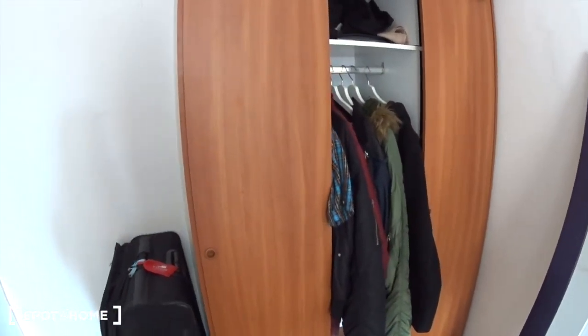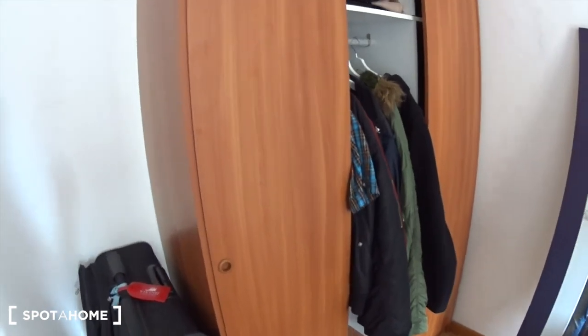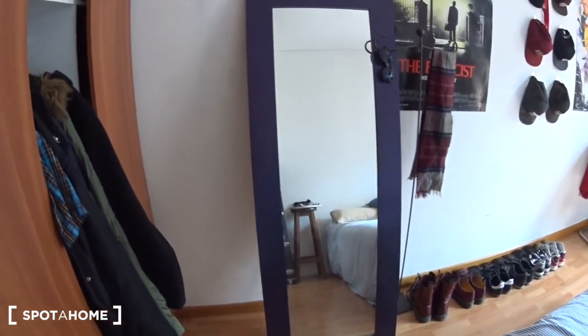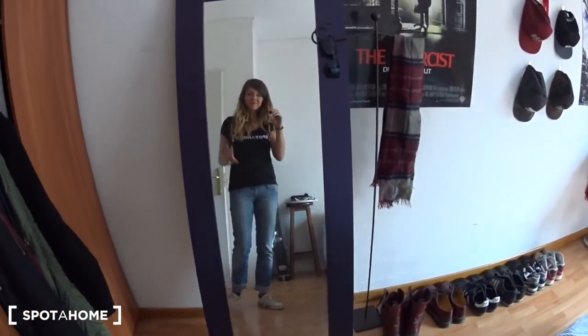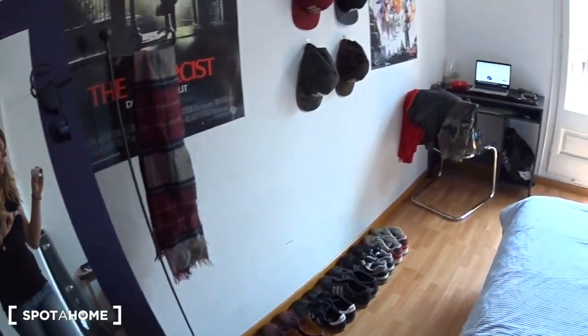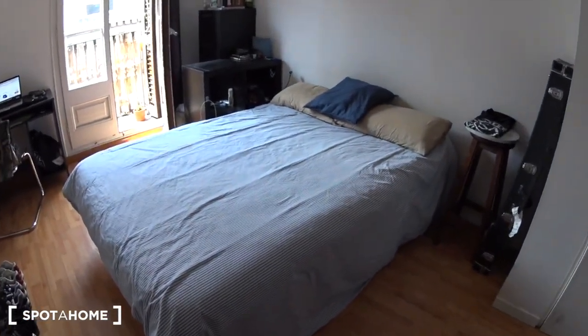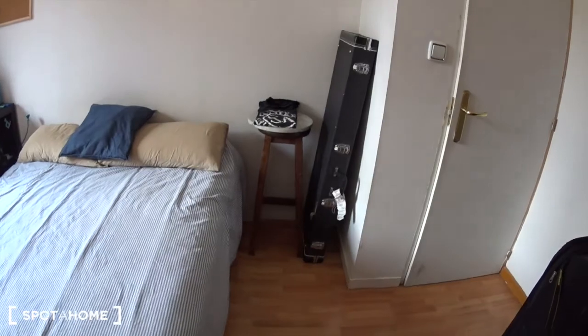On the left when you enter, you have a large closet where you can store all your clothes. At the moment the bedroom is occupied, so you can see some stuff, but of course it's going to be empty. Then you have here a big mirror. This bedroom is a double, so you have a double bed.